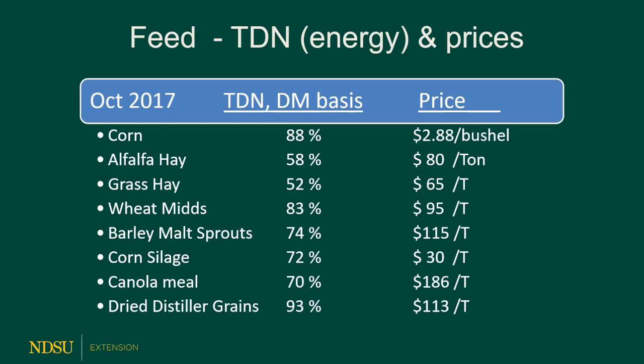Let's just take a walk down memory lane. In 2017, the corn price was $2.88 a bushel and alfalfa hay was $80 a ton. Putting weight on cattle was actually low cost back then because of the price of corn. Of course, at that time we thought corn was actually priced kind of high, but it was $2.88 for October of 2017.